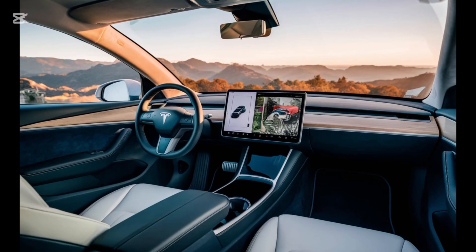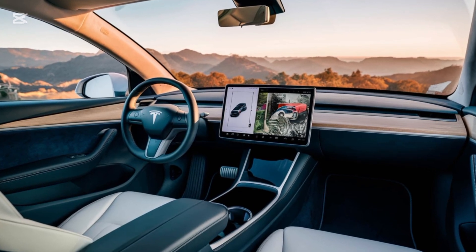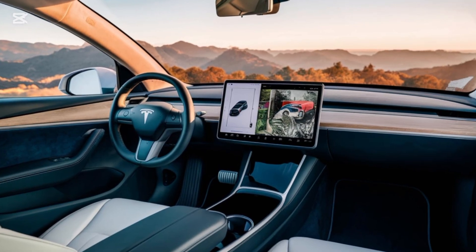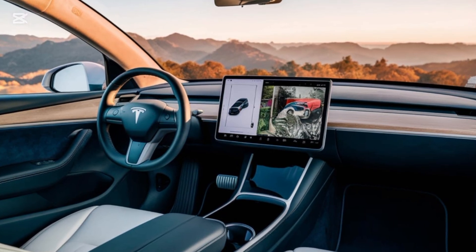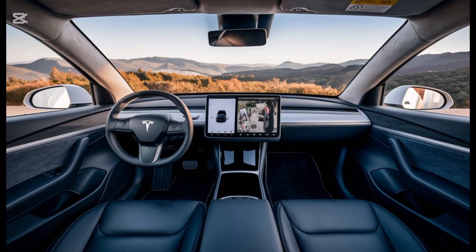Step inside the Model Q and you're greeted with a cabin that's simple yet functional, a hallmark of Tesla design. The interior features a clean, open layout with sustainable materials like vegan leather and recycled plastics. The centerpiece is a 12-inch floating touchscreen display, slightly smaller than the Model 3's, but packed with Tesla's latest software updates, including full self-driving (FSD) capabilities and personalized profiles.